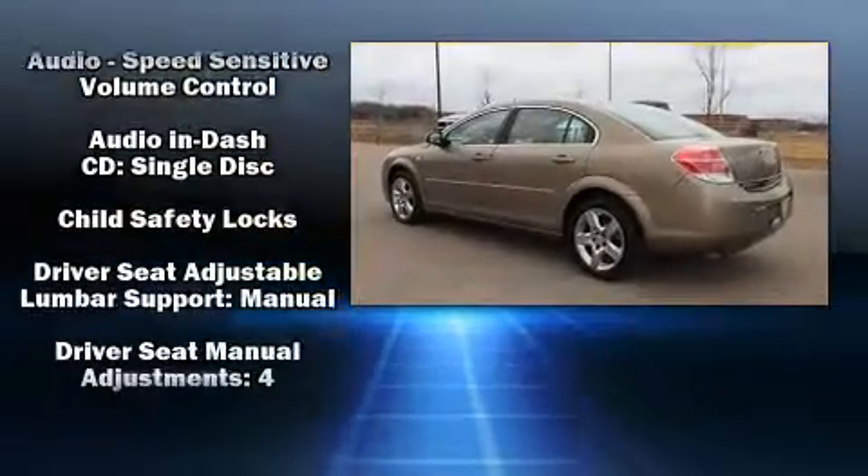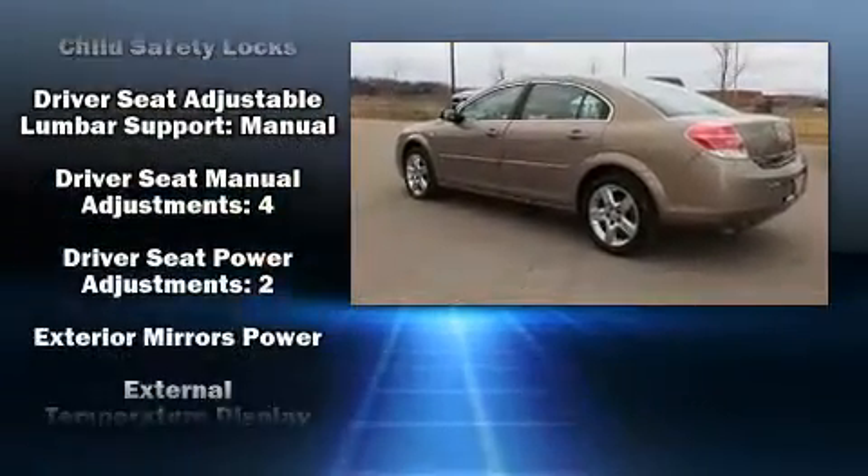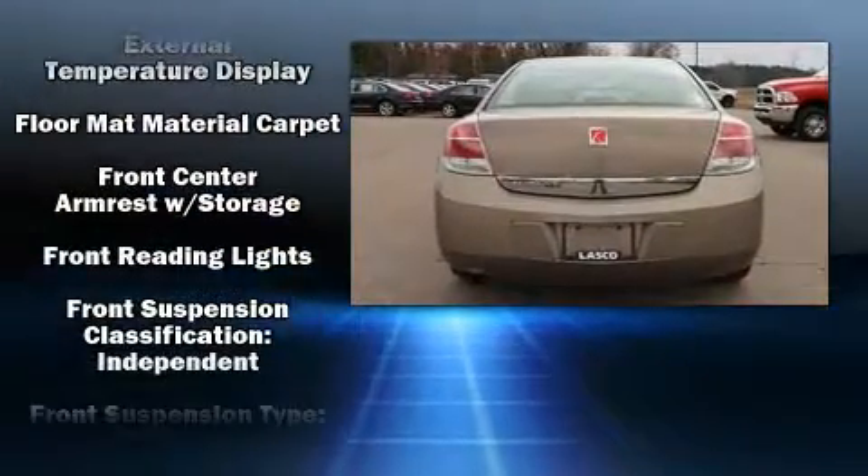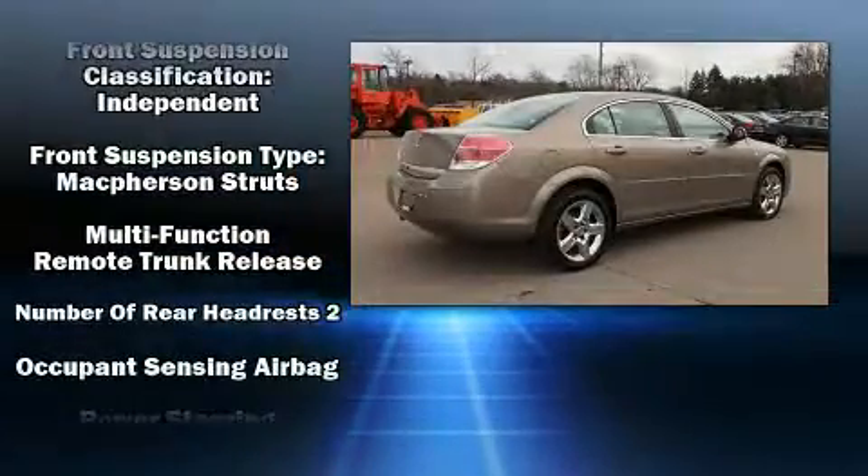Top features include cruise control, front and rear reading lights, one-touch window functionality, speed-sensitive wipers, fully automatic headlights, and power windows.